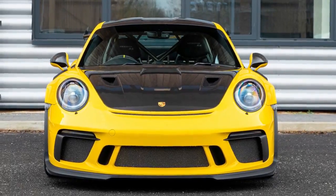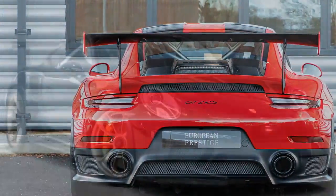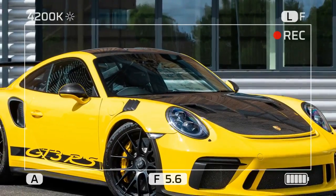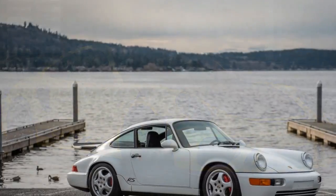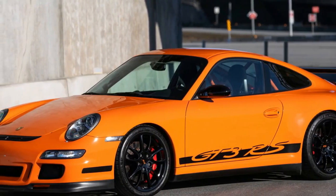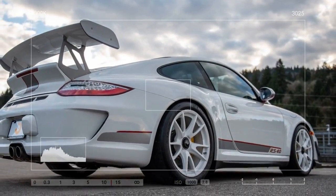It's not cheap — customers who have ordered one won't get much change from $1 million, though that price includes the donor car and most taxes. But the Thornley Kellum 911 European RS is a lot of Porsche, especially if you subscribe to the theory that less is more. With no power steering between your hands and the front tires, and no turbocharger between your right foot and the six throttle bodies, driving this light and lusty Porsche is like mainlining pure, unadulterated essence of 911.